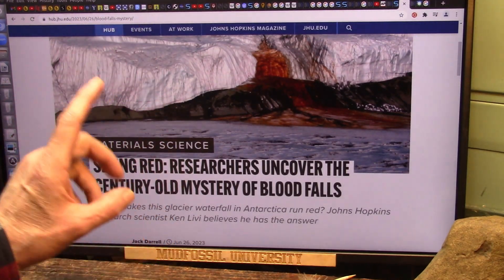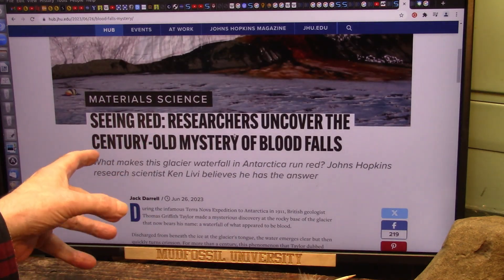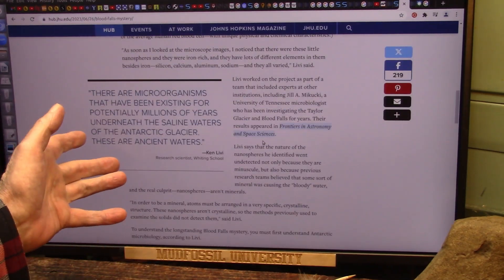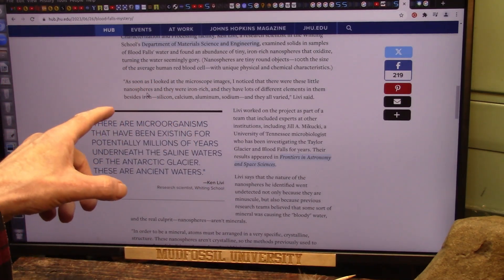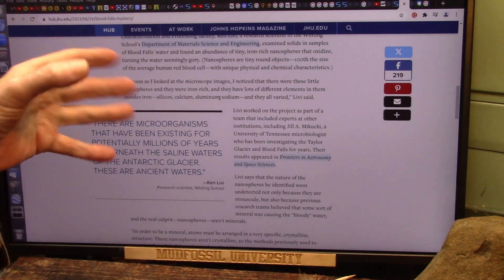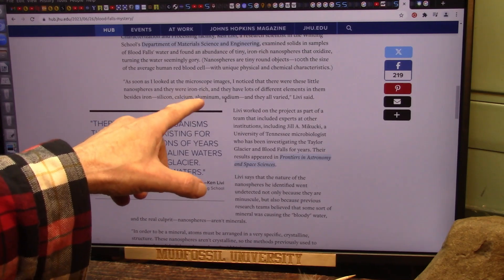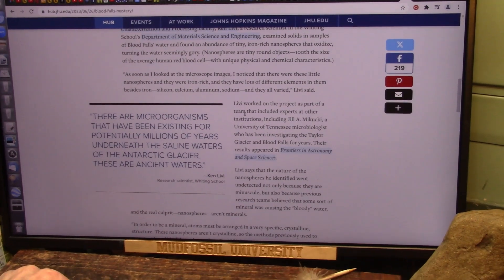This is 'Seeing Red' — and these are not red blood cells. As soon as he looked at the microscope images, he noticed these tiny nanospheres — tiny little round balls that were iron-rich. That's where the red comes from; it's literally iron rusting. They have lots of different elements besides iron: silicon, calcium, aluminum, sodium — all products of life, and all found in your extracellular fluids.